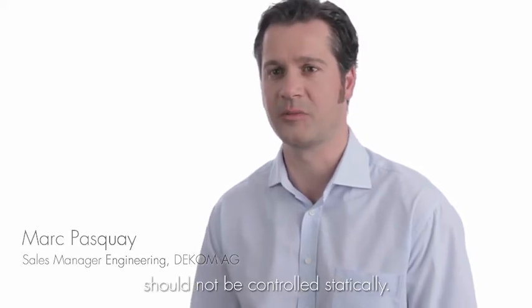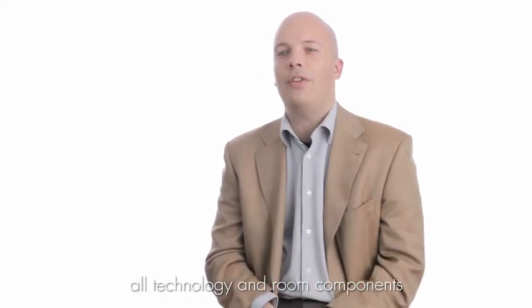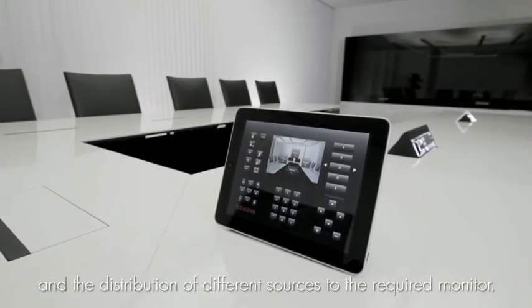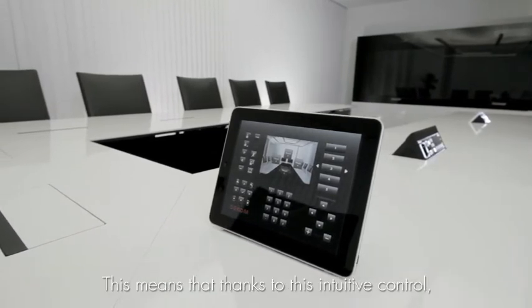It is clear that a flexible system allowing so many different functions needs to be easy to control. With a programmable and individually adaptable media management system, all technical and media components can be operated via a touch panel. The video conference system and the distribution of signals to the desired displays can all be managed this way.